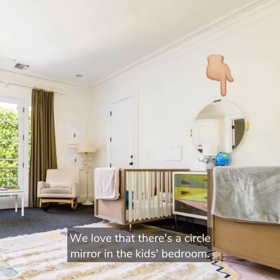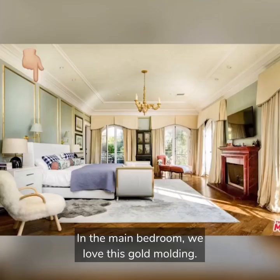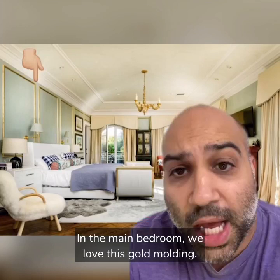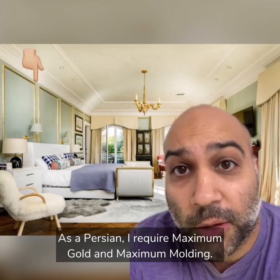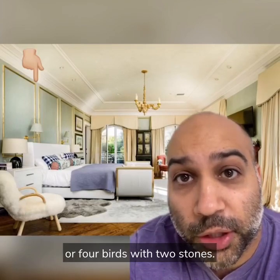We love that there's a circle mirror in the kids' bedroom. There's never been a better time in history to be a baby. In the main bedroom we love this gold molding. As a Persian, I require maximum gold and maximum molding. This kills two birds with one stone, or four birds with two stones.